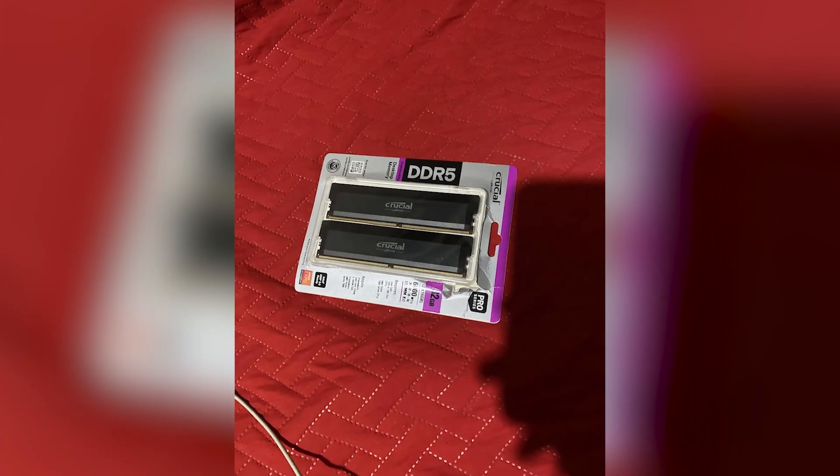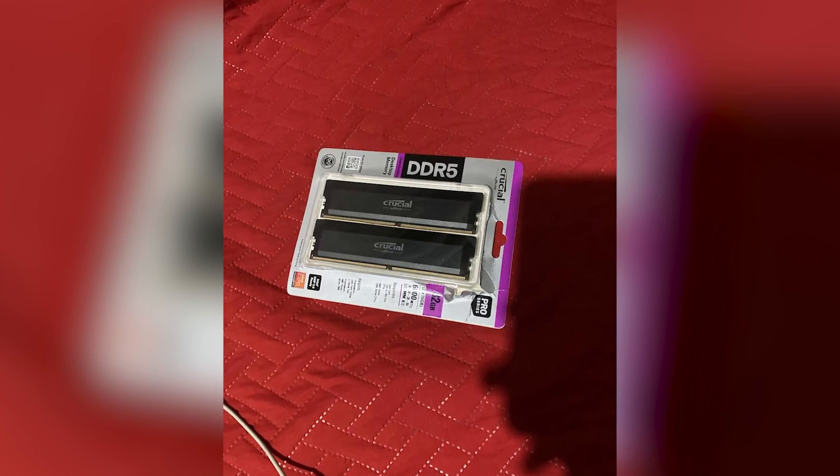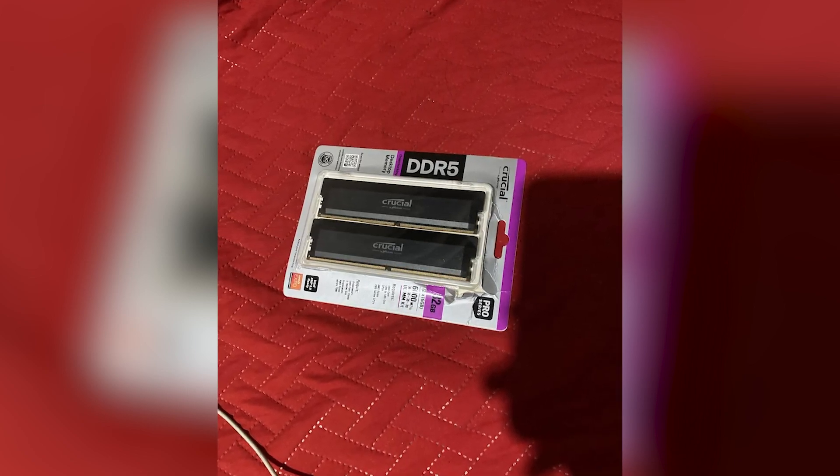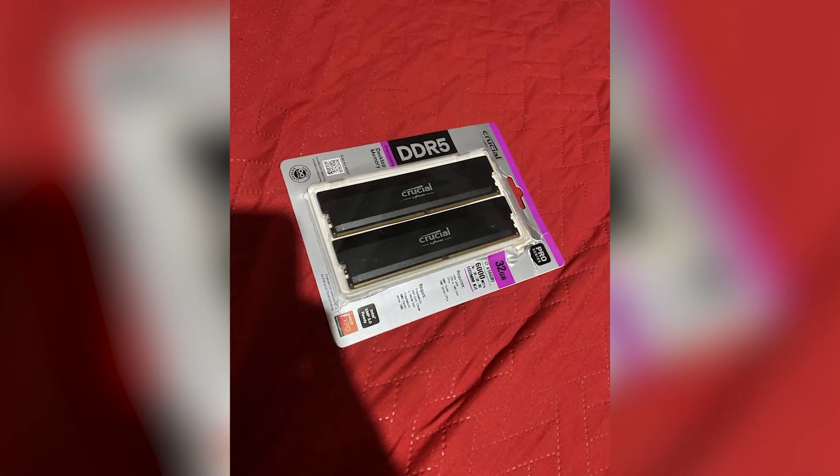There you have it — the top five DDR5 RAM kits for your next PC build. All the links to these products at the best current prices are down in the description. Don't forget to hit that like button, subscribe for more, and I'll catch you in the next one.